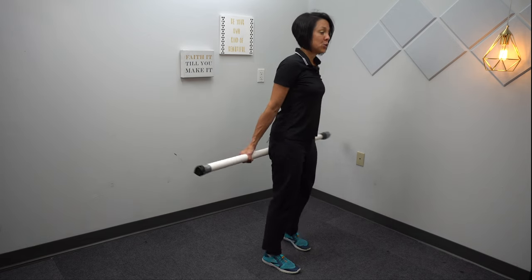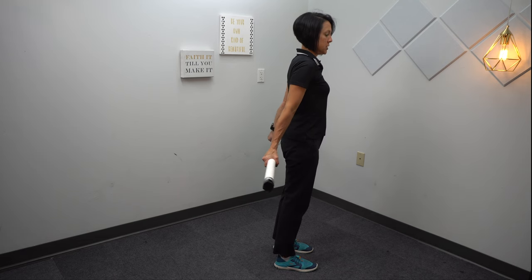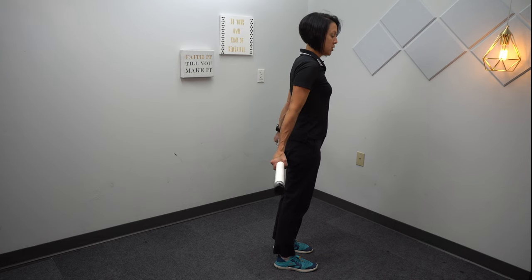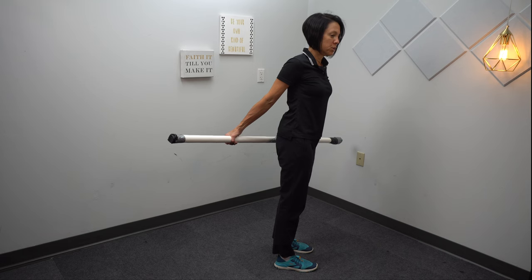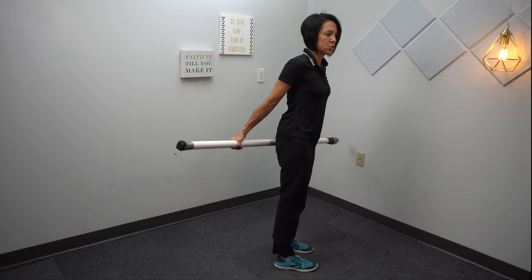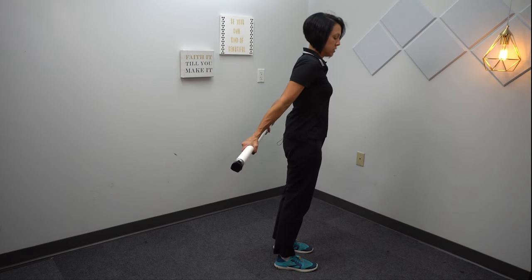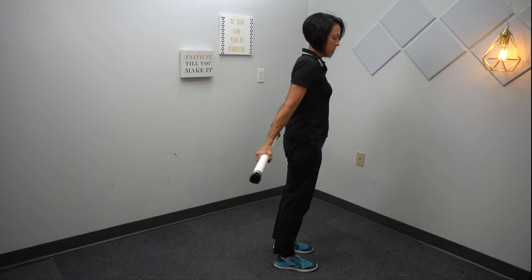The next exercise is a lift-off: try to lift that bar off of your bottom. If you notice that just your strong arm is pulling back or that you're rotating your trunk, pay attention to keep your body square, pointing forward, and just lift the bar off of your bottom.